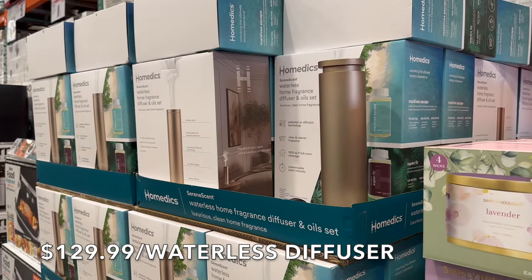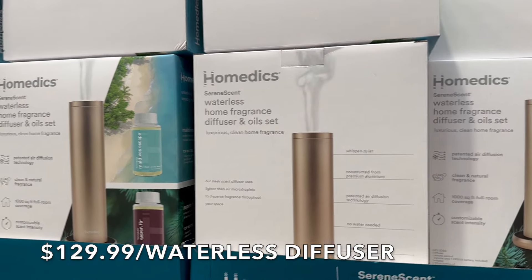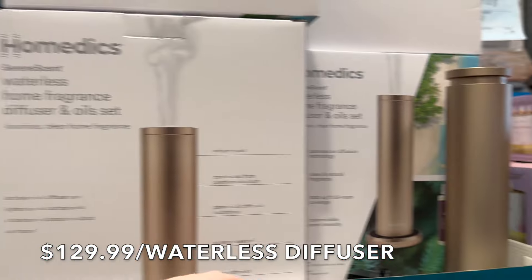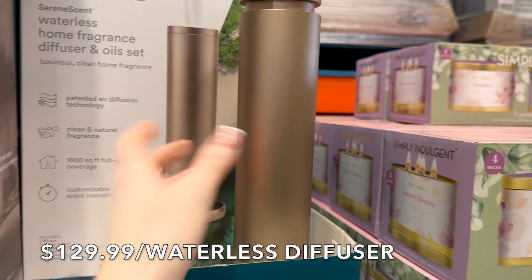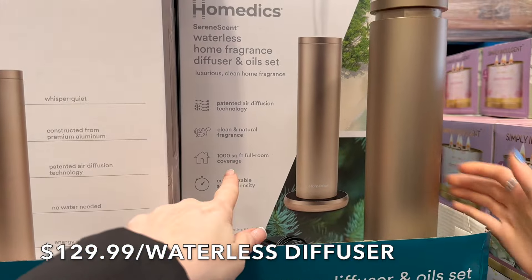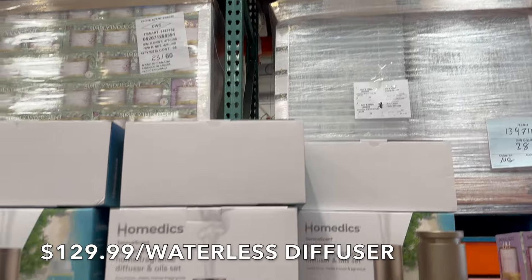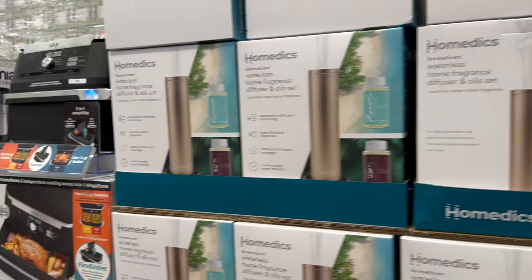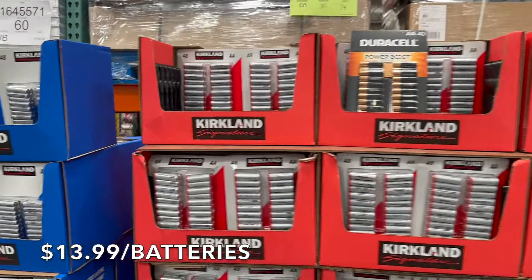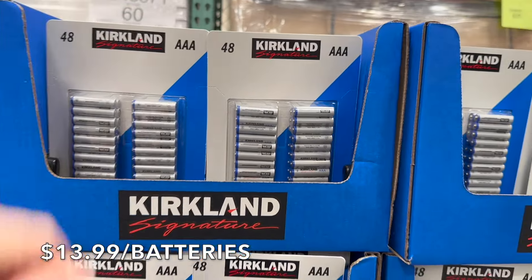It looks like you're getting two oils with the diffuser. It's pretty heavy and it says it covers about a thousand square feet — that's a lot. It is $129. I just wanted to share that in case you're interested. They also have Kirkland batteries on sale at $14.99, which is $3 off from $17.99. From what I was told, Duracell makes Kirkland.